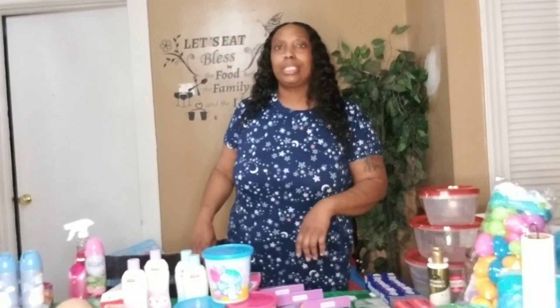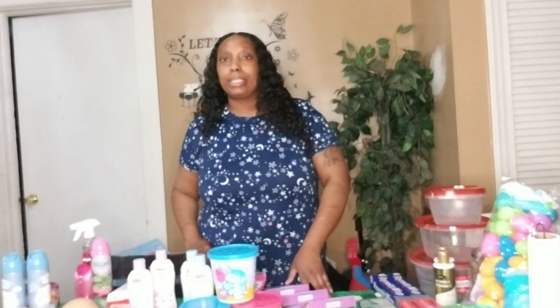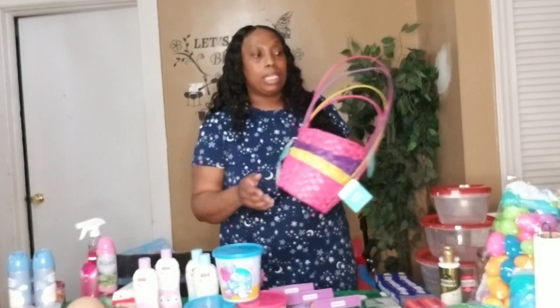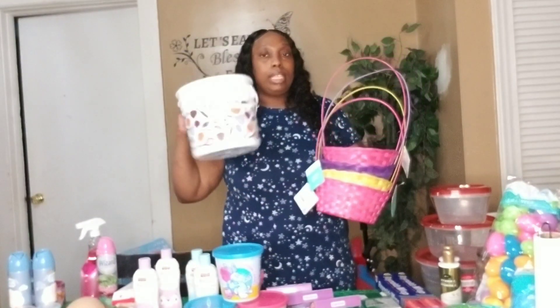Hey y'all, welcome back to my channel! Today I am doing a Dollar Tree haul — one of the biggest Dollar Tree hauls I have ever done. It's inspired by Easter. I got the kids stuff for Easter and I am going to put together Easter baskets. This is for the grandbabies and my two younger boys.